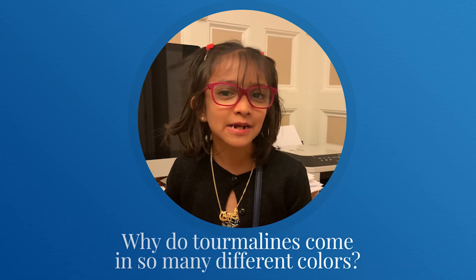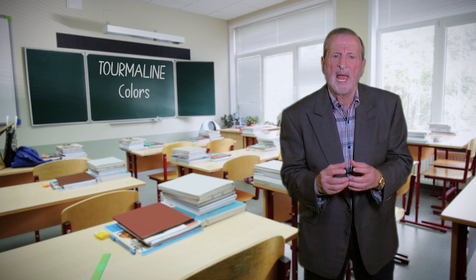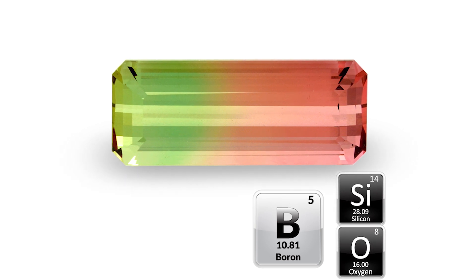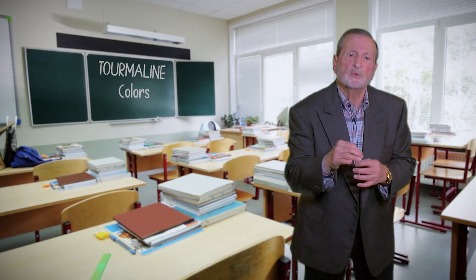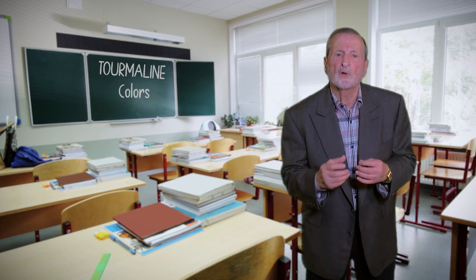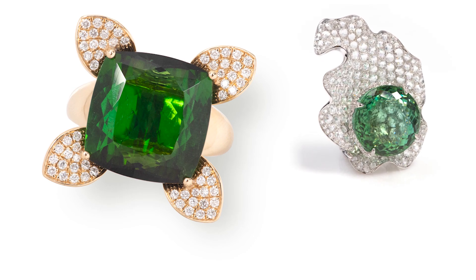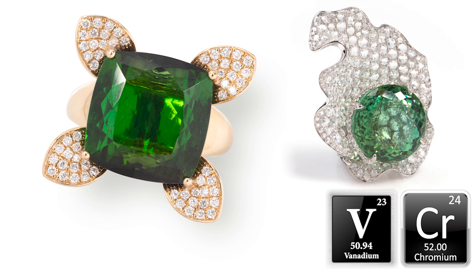Professor Allen, why do tourmalines come in so many different colors? That's a great question. Tourmaline has a base as nature forms it, and its base stone is boron silicate aluminum. That's the base, and then nature introduces a mineral trace element that gives it its color. For instance, in the green family — the deep, rich forest green and minty green — she puts in vanadium and chromium. That gives it the green color.